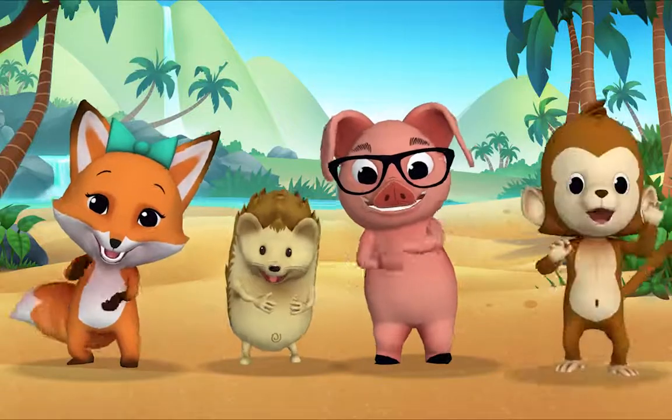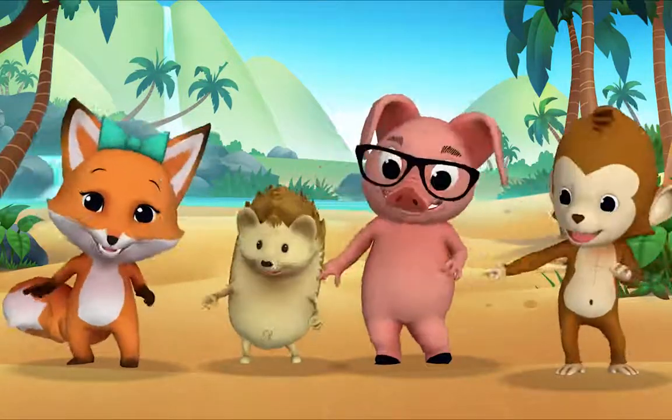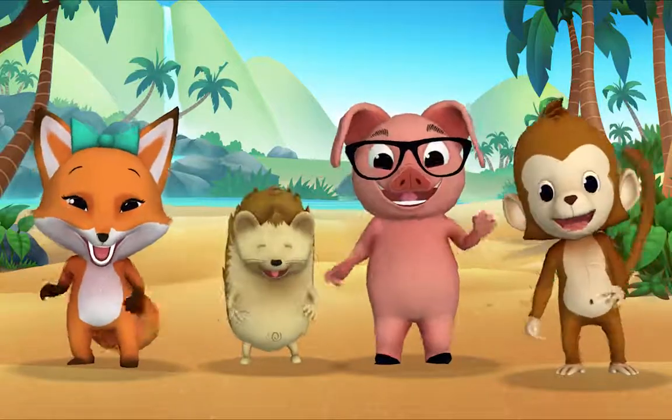You do the monkey dance! The monkey dance! Come on, everybody, do the monkey dance! You do the monkey dance! The monkey dance! Come on and dance with me!